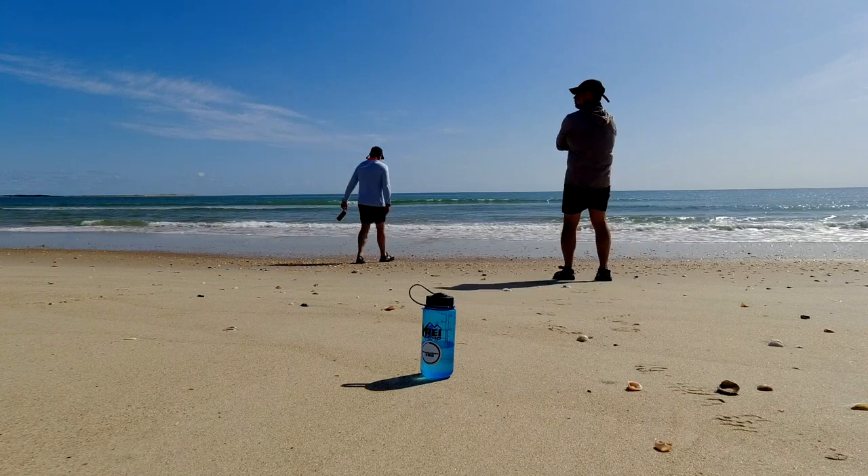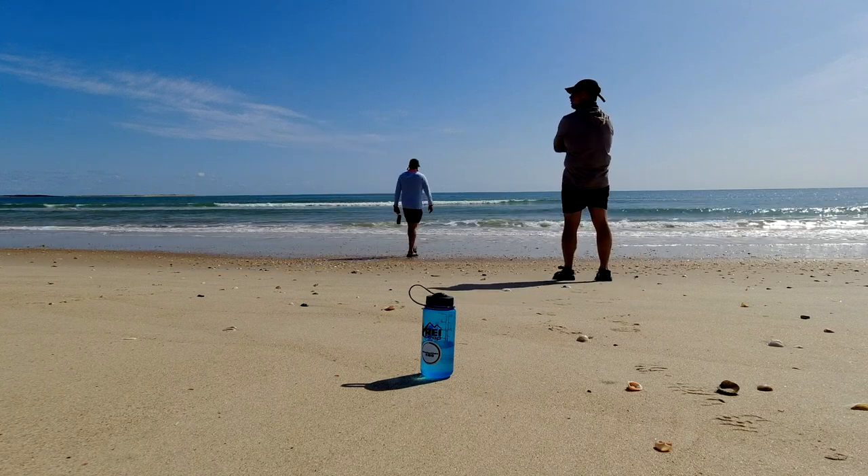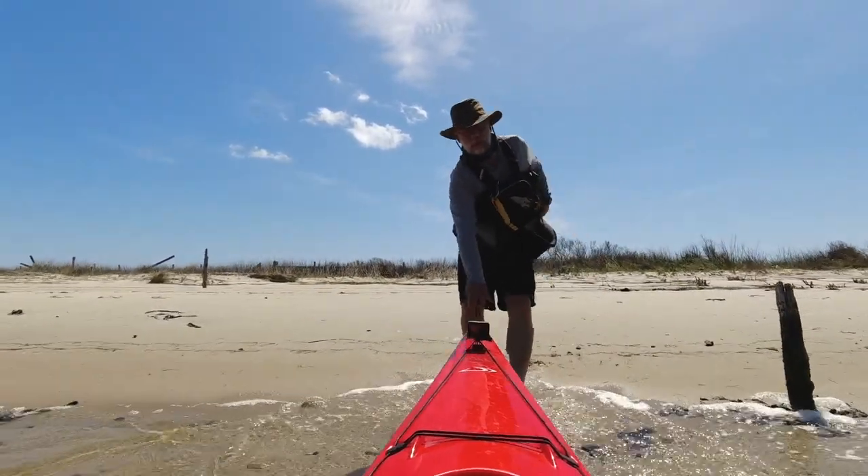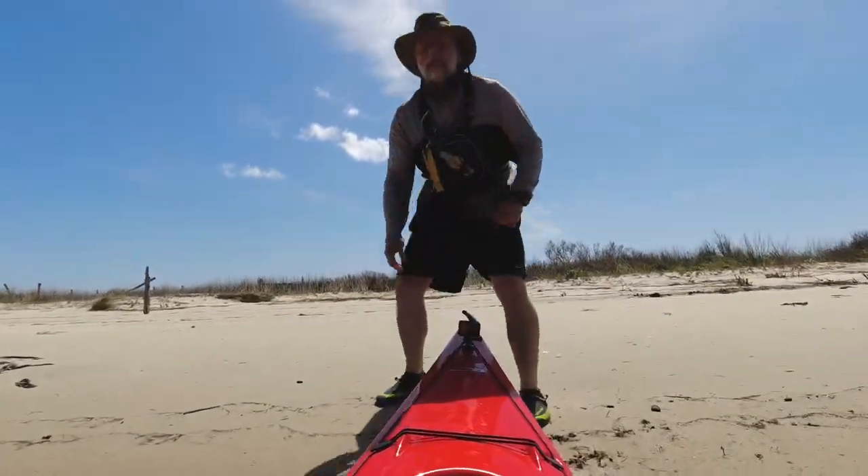I'm the kind of person that stops to watch water and wind. If you do a trip with me, you'll see this is the case, and I've been doing it for decades. And sometimes things still don't make sense.